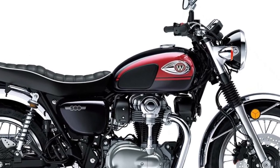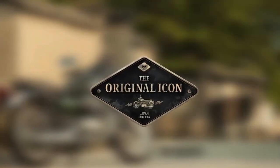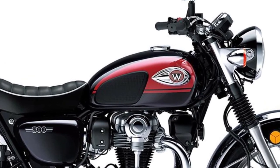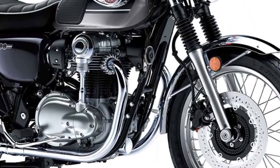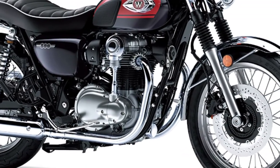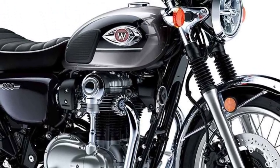Digital fuel injection offers precise fuel metering, clean emissions, and easy starting. 34mm throttle bodies are arranged to provide incoming air a straight path from the airbox to the cylinders. Sub-throttles are used to ensure ideal engine response as well as reduce noise. A painted steel throttle body cover augments the retro appearance.